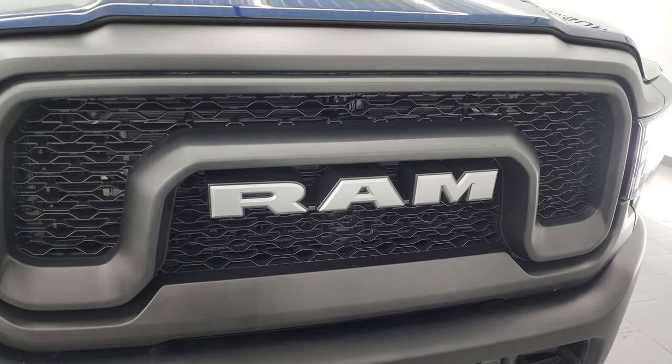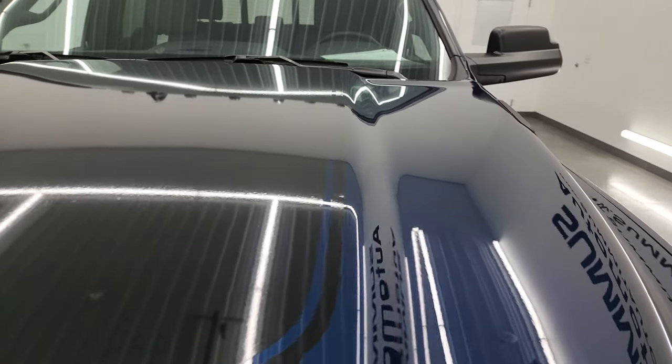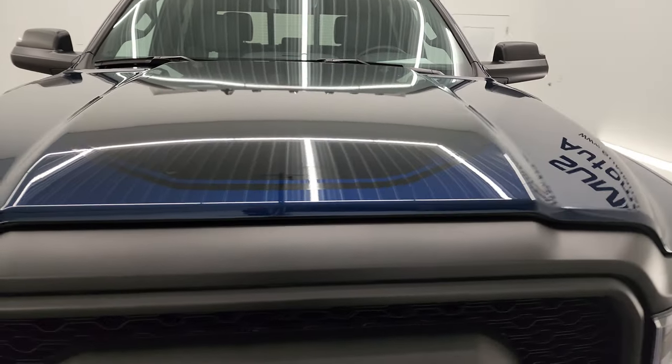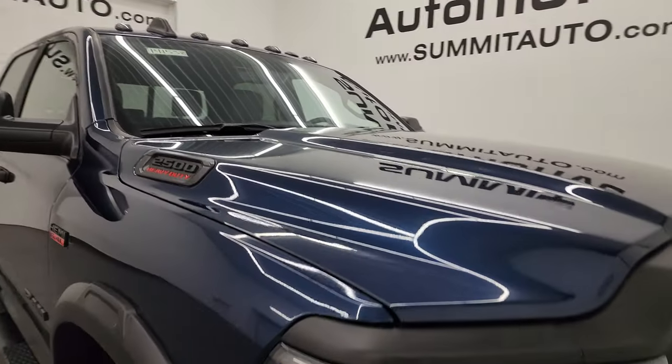You get the Ram stamp grille and the hood with the black decal on it. No major dents or dings on that hood — looks really good. Cab lights up top look really good as well.